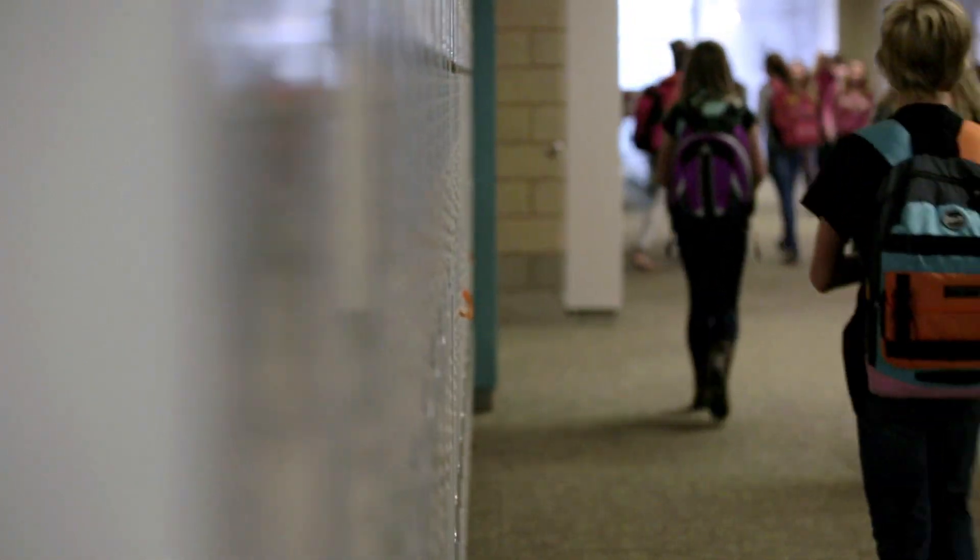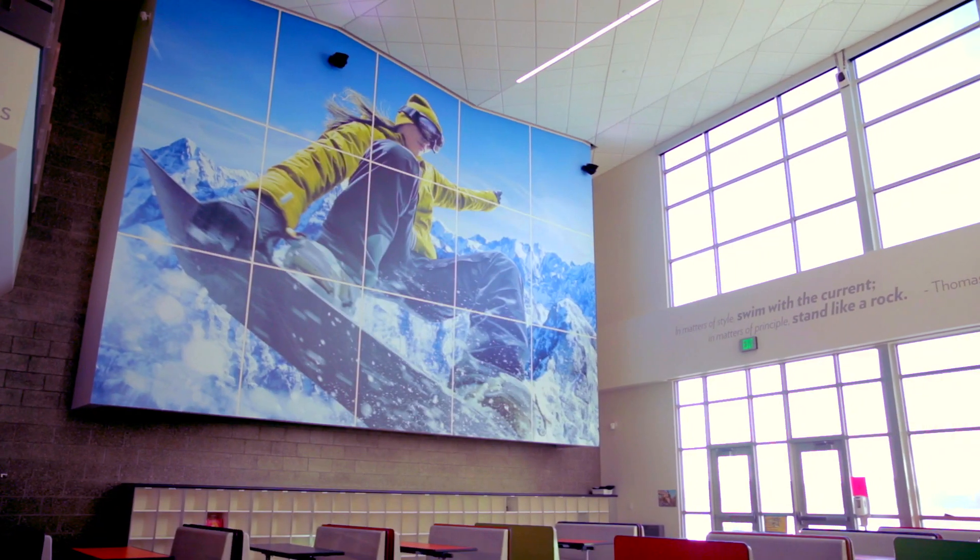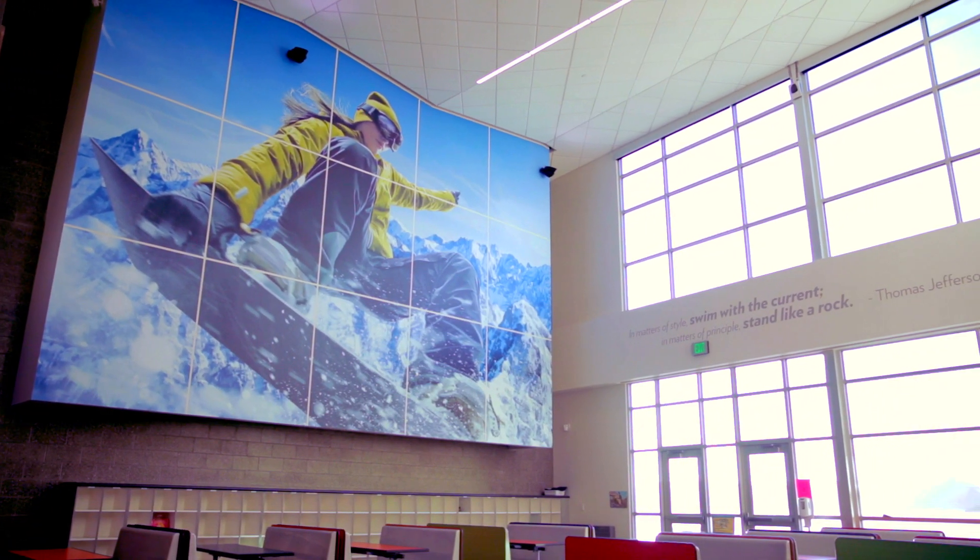We have 60 elementaries, 16 junior highs, 8 high schools, and 3 alternative schools. We have buildings that are 60 years old, and we have buildings that are brand new state-of-the-art. Our challenges are to bring those old facilities along with the new facilities. We don't want to leave any of the schools behind.